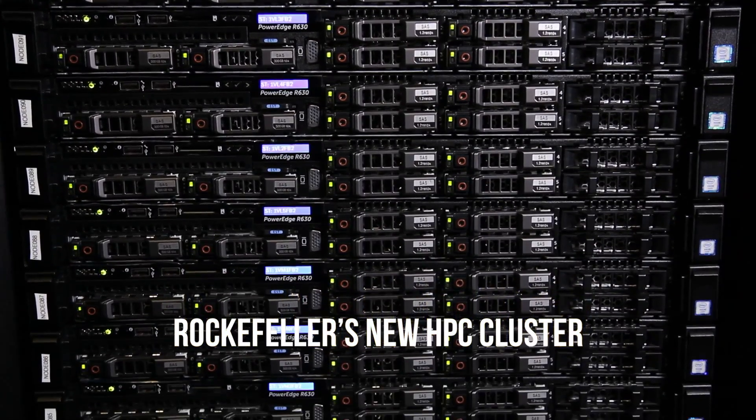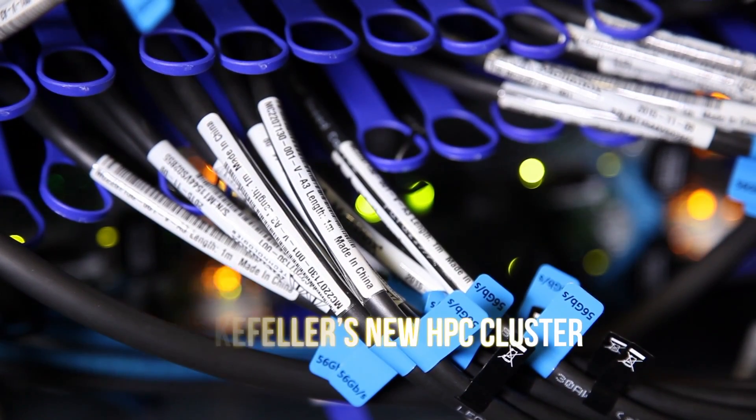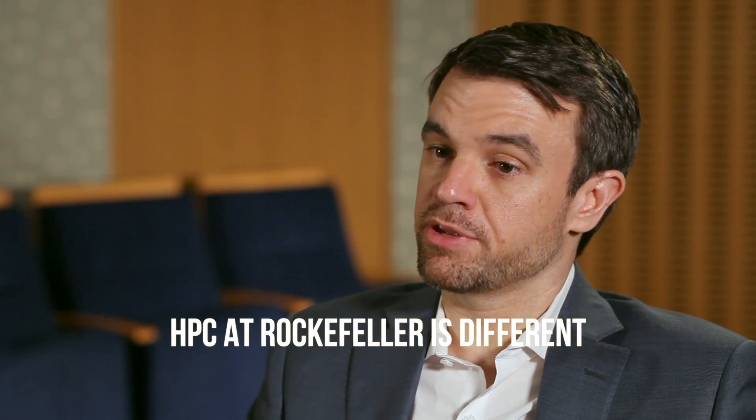This is Rockefeller's new high-performance computing cluster — the nerve center for the computational and analytic resources for Rockefeller scientists. It is able to support over 50 trillion calculations per second.